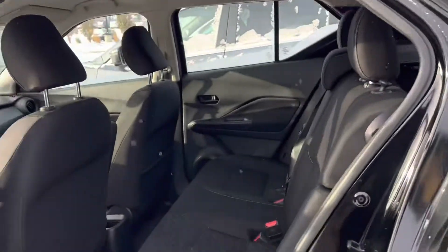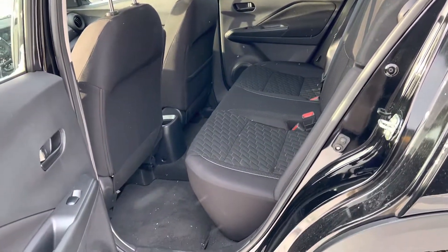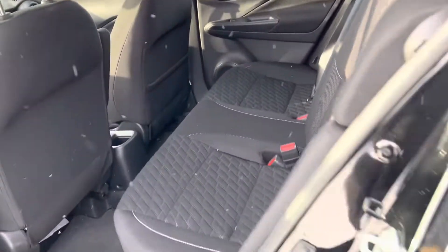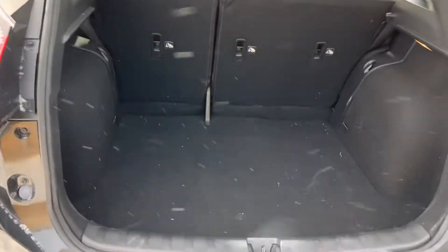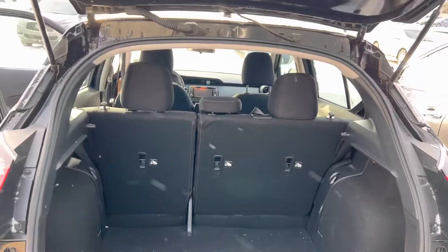I'll show you the space here in the back — I'm super tall, I wish you could see, but I am five nine and a half and I fit back here no problem. And lastly the trunk space is very surprising on here as well, there is tons and tons of space back here — you could probably fit a body or two if you wanted.